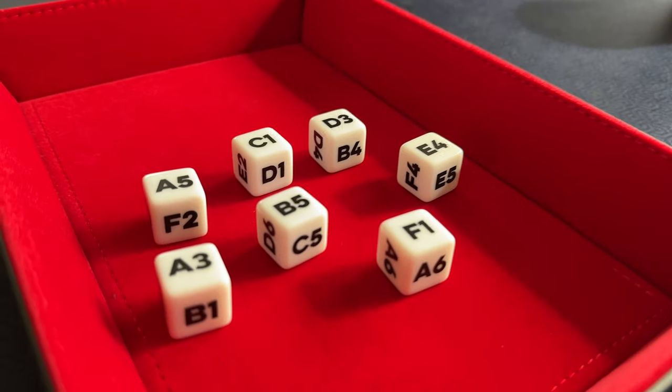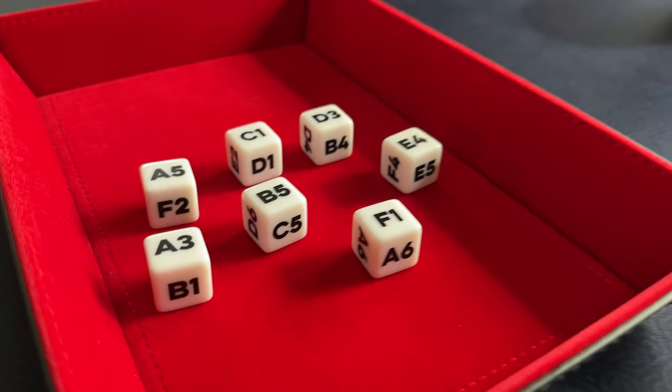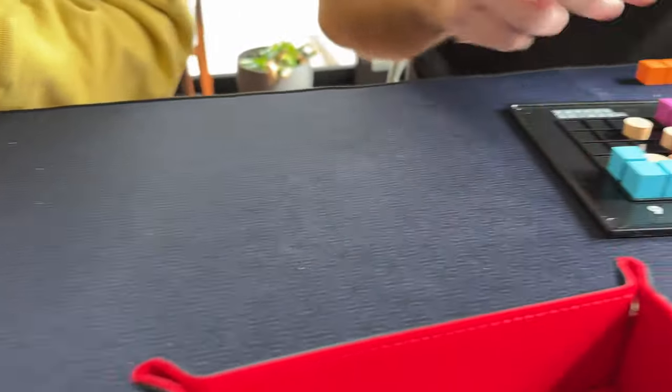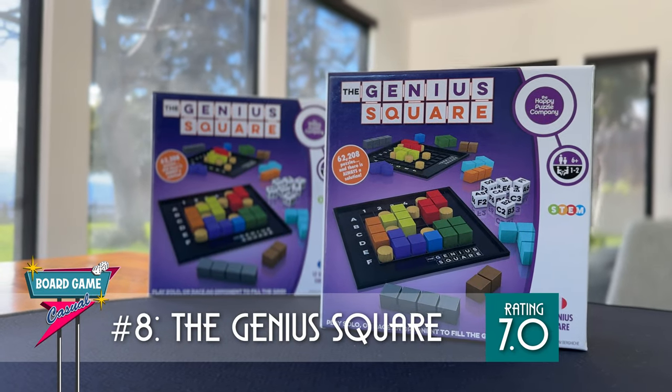Conceptually, I'm also just blown away by the mathematics in this game — no matter where those blockers end up, you will always be able to place all of your Tetris pieces on your board. I give the Genius Square a 7. Definitely worth checking out.